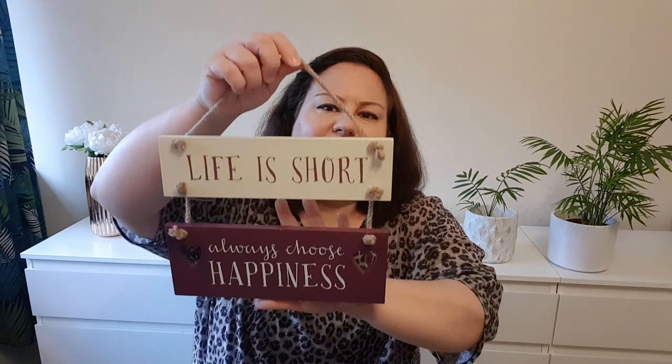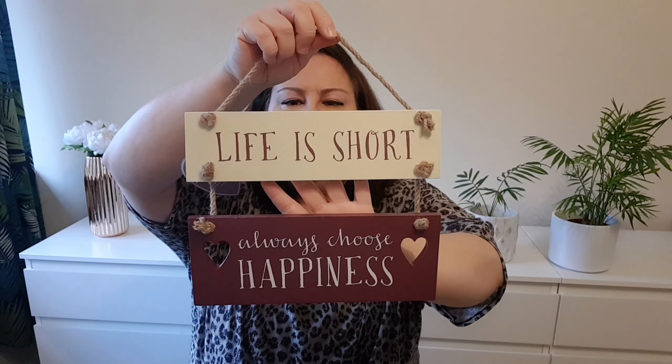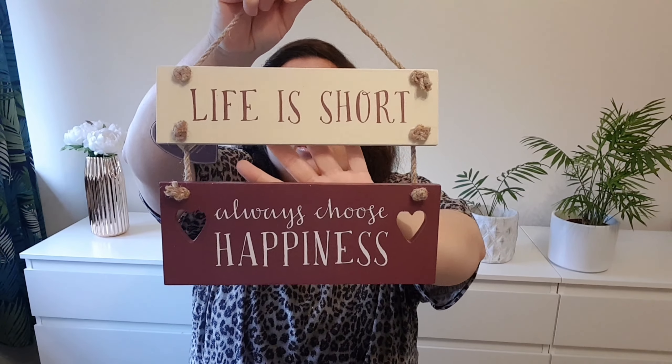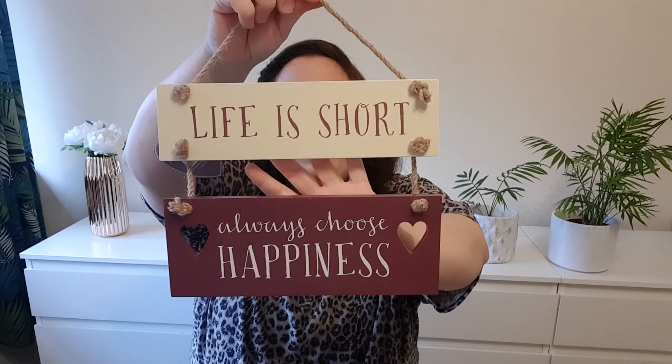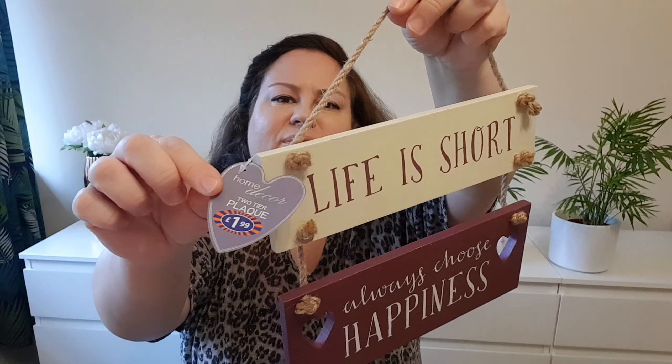The next thing is also home related. This sign for my hallway — it says 'Life is short, always choose happiness.' It's true guys, always choose happiness. And it was $1.99.